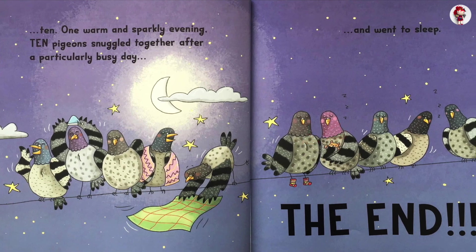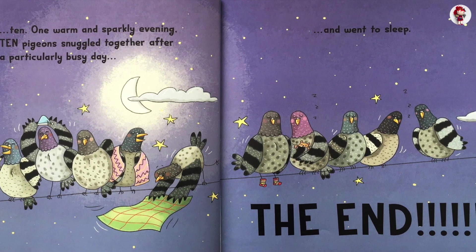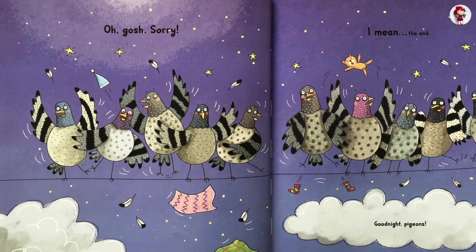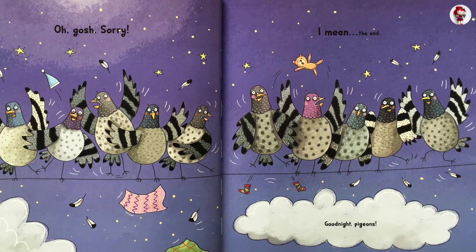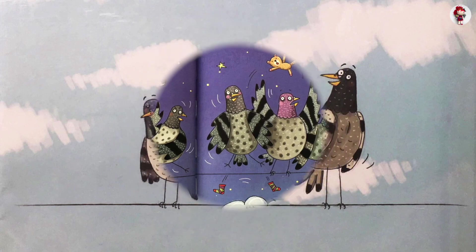One warm and sparkly evening, ten pigeons snuggle together after a particularly busy day, and drift off to sleep. The end! Good night, pigeons. The end.